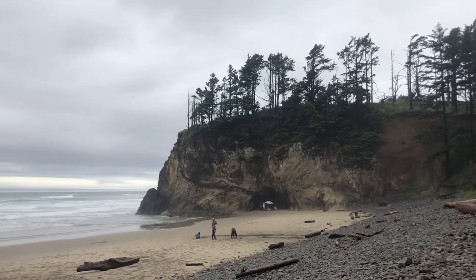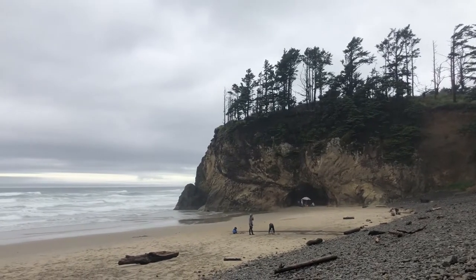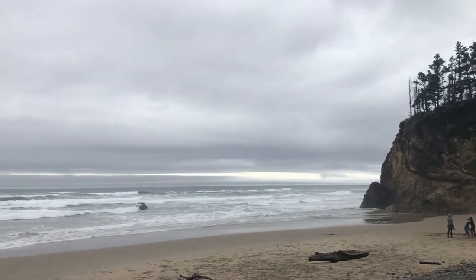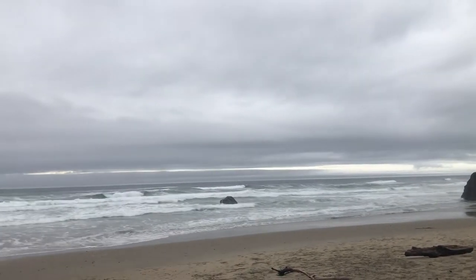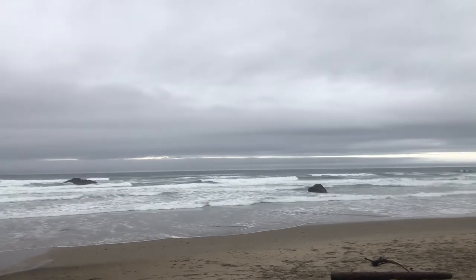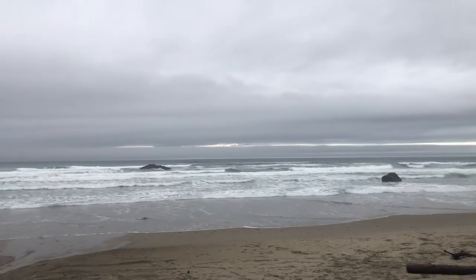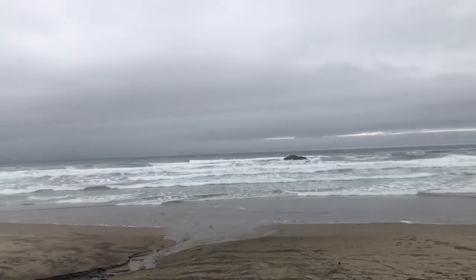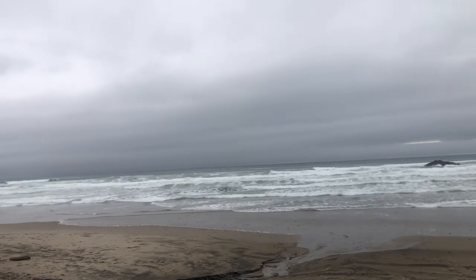The next day we traveled along Highway 101, which has many scenic overlooks. Here we are at Hug Point. As you can see, it was a really foggy and rainy day, but it was still cool to stop at these lookouts.